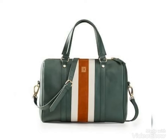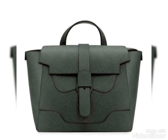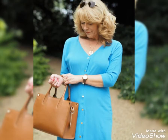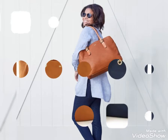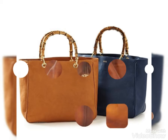Hi friends, welcome back to my YouTube channel Vintage Antiquities. The video I have for you today is about handbag designs. You can see these designs made by leather — these handbags are beautiful and stylish leather handbags.